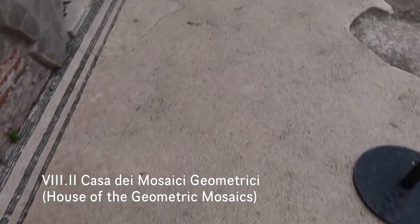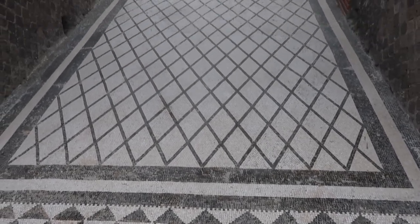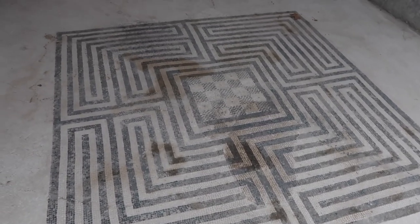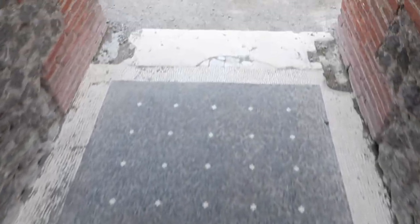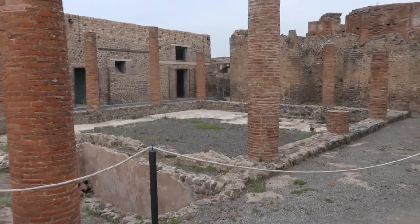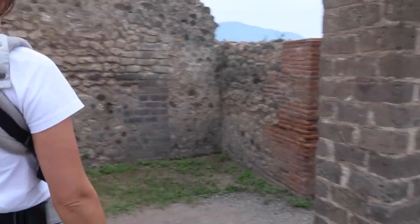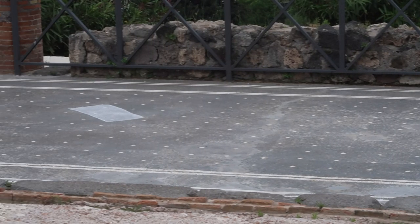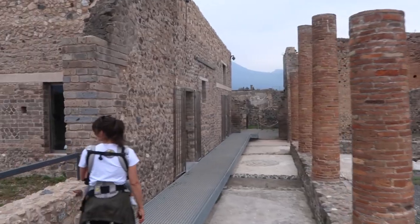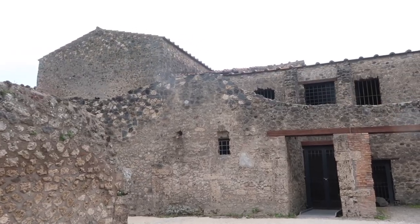This is seriously incredible. The entire floor is all these mosaic little tiles — black tiles with little white accents. This place is so big. Somebody combined two 30-room houses to create one 60-room house. The tiled floor is beautiful. The skylight up there was open and this would catch rainwater in the basin below it.